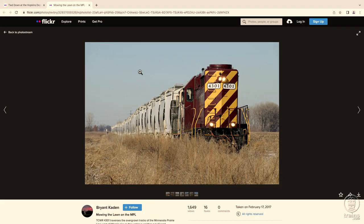I found a photo of it going long hood forward, and you can see right above the headlights there's one of those dome-style cameras you see at a lot of businesses. That records when the locomotive is running long hood forward.